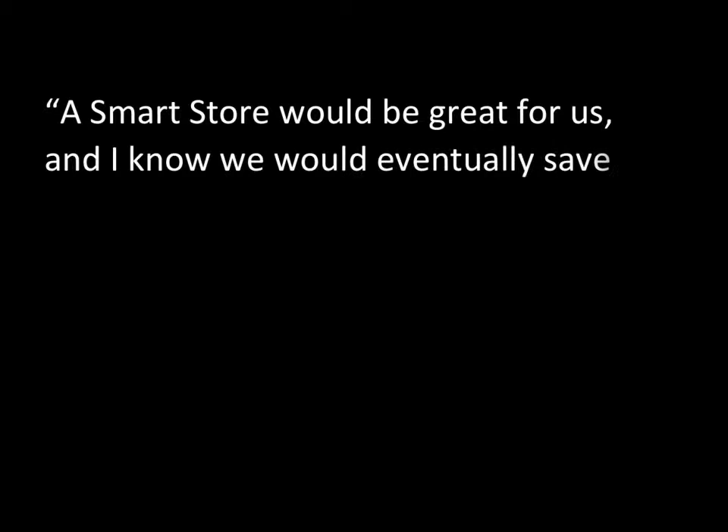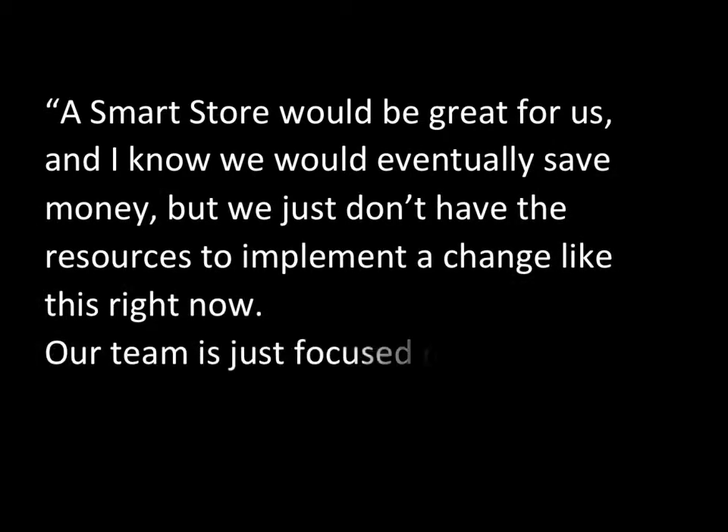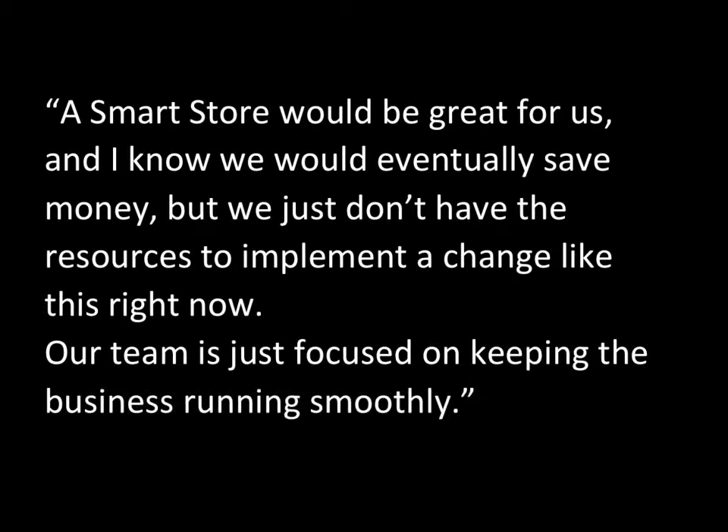We hear it all the time. A smart store would be great for us and I know we would eventually save money, but we just don't have the resources to implement a change like this right now. Our team is just focused on keeping the business running smoothly.